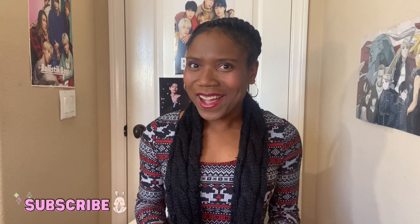Happy December, everyone! I have a couple of holiday reactions for you in store. You're going to want to subscribe and turn on the notifications.